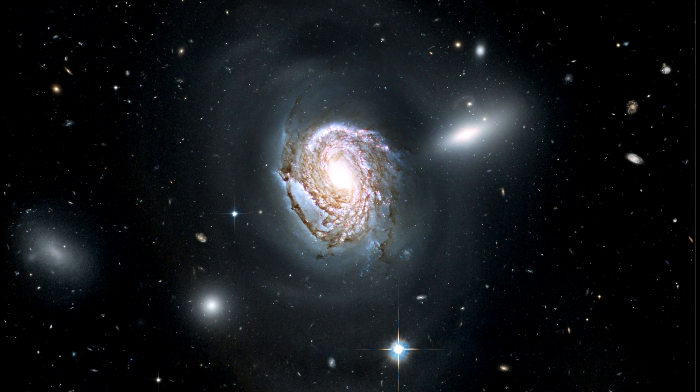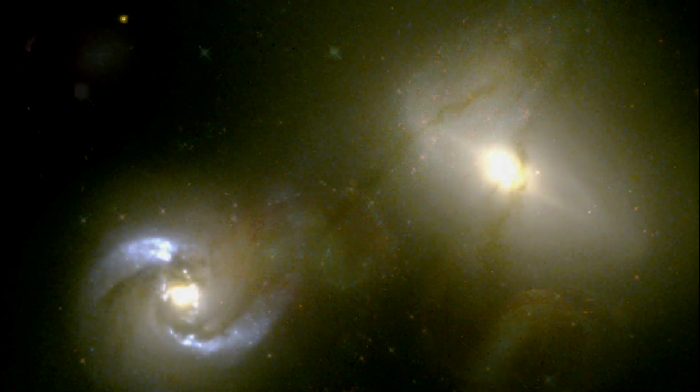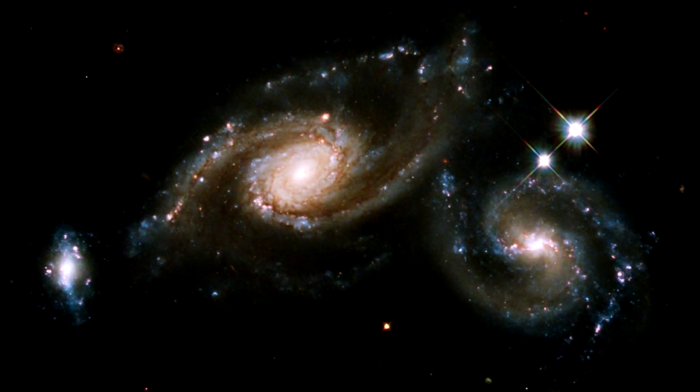In this segment, we've seen several interacting galaxies. So before we conclude the video book covering the cosmos as a whole, we'll take a closer look in our next segment at what it means for galaxies to collide. We'll see you next time!